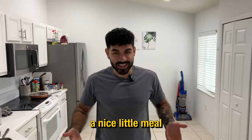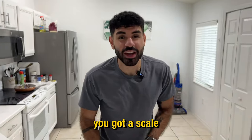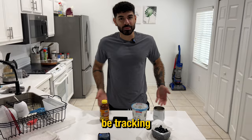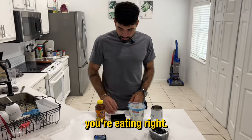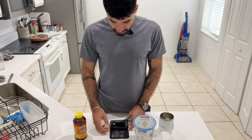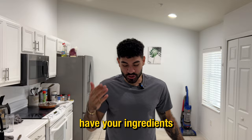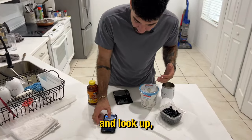Using MyFitnessPal today, we're going to track a nice little meal and a little snack. Just make sure you've got a scale — if you really are serious about this, you kind of have to be tracking your calories. You want to get under that 15% body fat, you've got to make sure you're eating right. Open up your scale. Now that you guys have your ingredients and your food scale out, you're just going to want to go on MyFitnessPal and look up your ingredients.